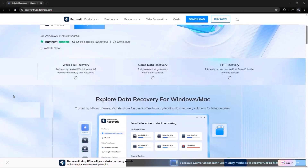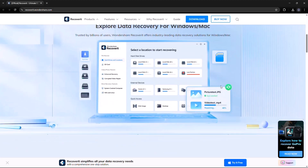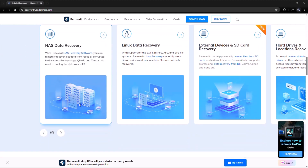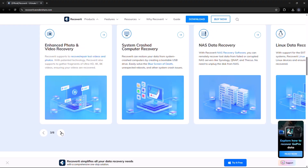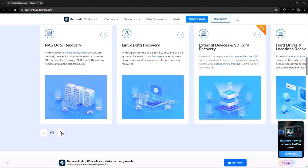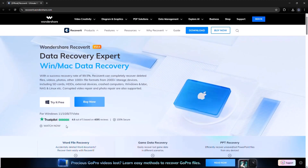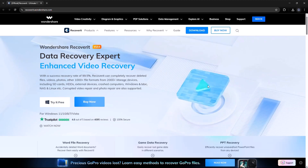It has over 100 million users worldwide and 24/7 customer support. So if you've lost something valuable on your PC, SD card, USB, or even an external drive, don't panic. Install Wondershare Recoverit and get it back today. The link is in the description below. Try it now and thank me later. Don't forget to like this video, subscribe for more tech tools, and comment if you want a full tutorial.